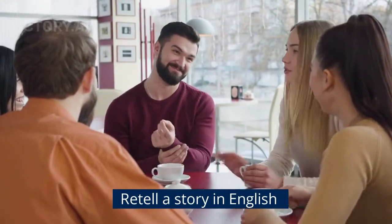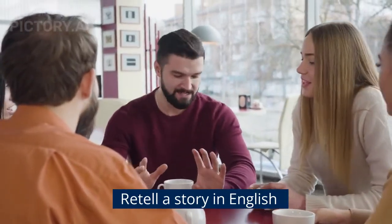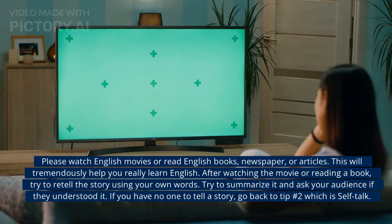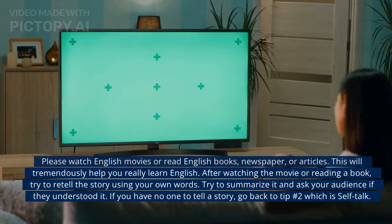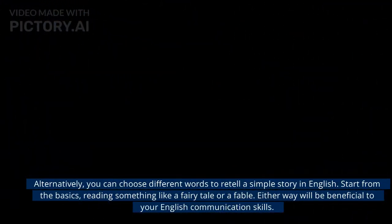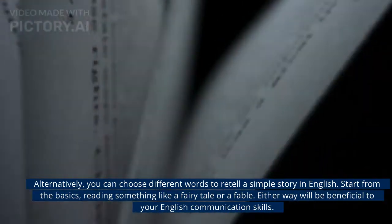Next is retelling a story in English. Please watch English movies or read English books, newspapers, or articles — this will tremendously help you learn English. After watching the movie or reading the book, try to retell the story using your own words. Try to summarize it and ask your audience if they understood it. If you have no one to tell a story to, go back to tip number two, which is self-talk. You can also choose different words to retell a simple story, starting from the basics like a fairy tale or a fable.